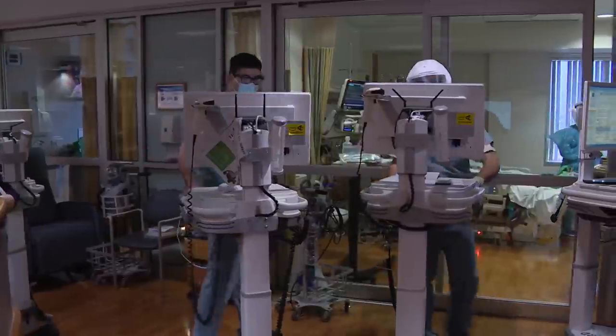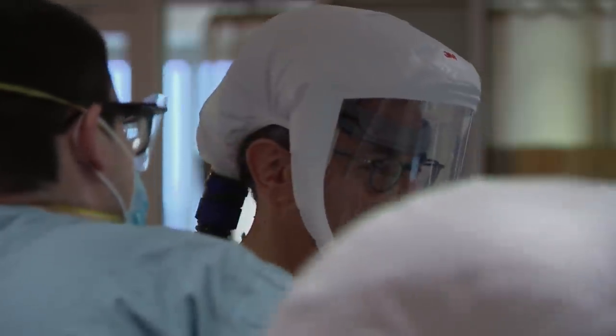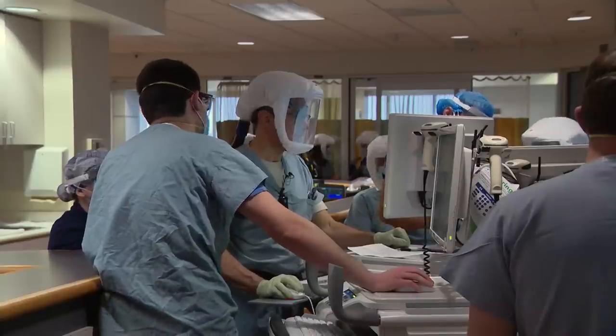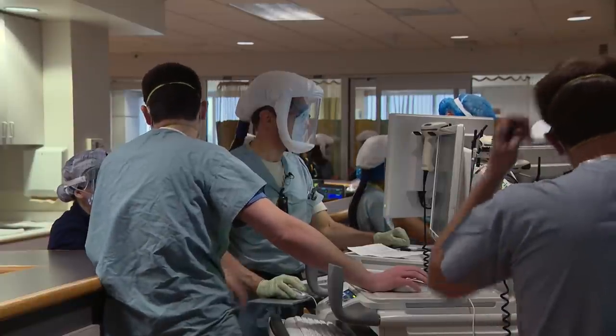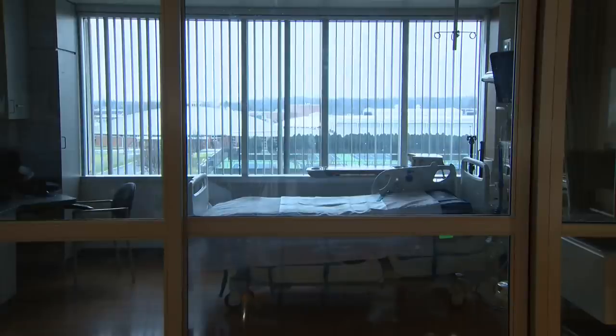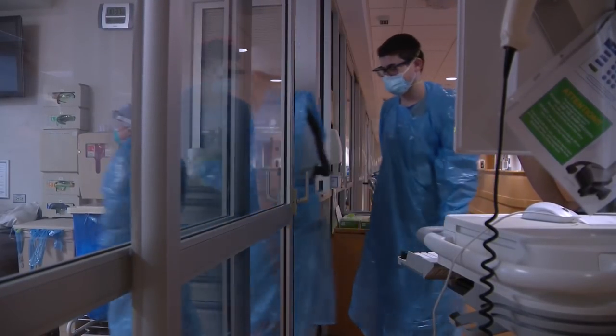It's morning rounds on 4 South. Critical care physician and pulmonologist Dr. Christopher Winslow and his team huddle outside each room. 'Did we just catch it so early in COVID and now it's looking traditionally COVID, or is it something else?' Every bed but one is taken. 'Things had reached a peak in May and June, and now we're right back there again, so we're very concerned.'